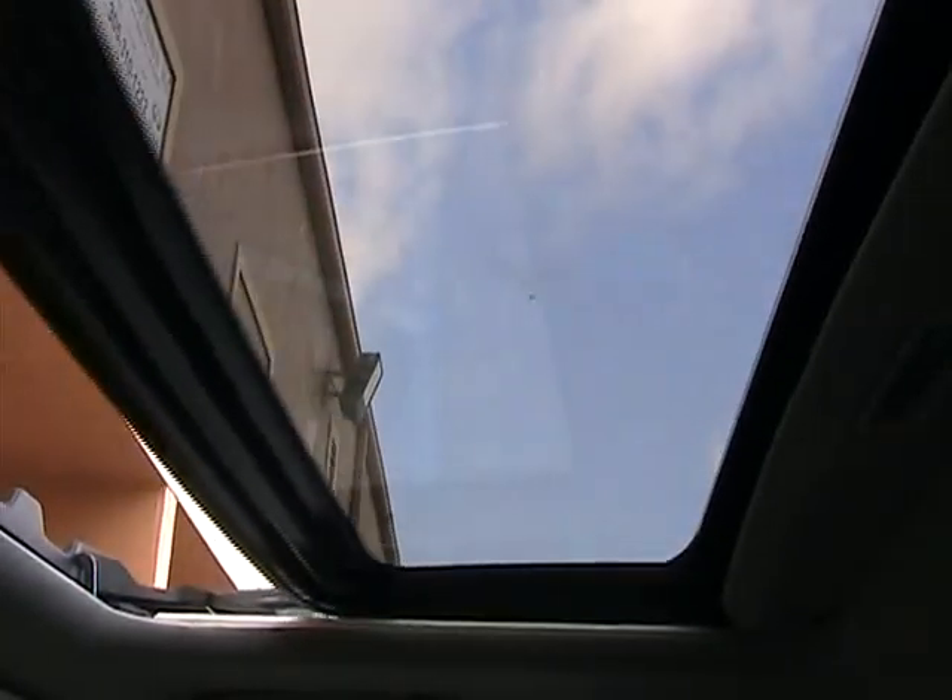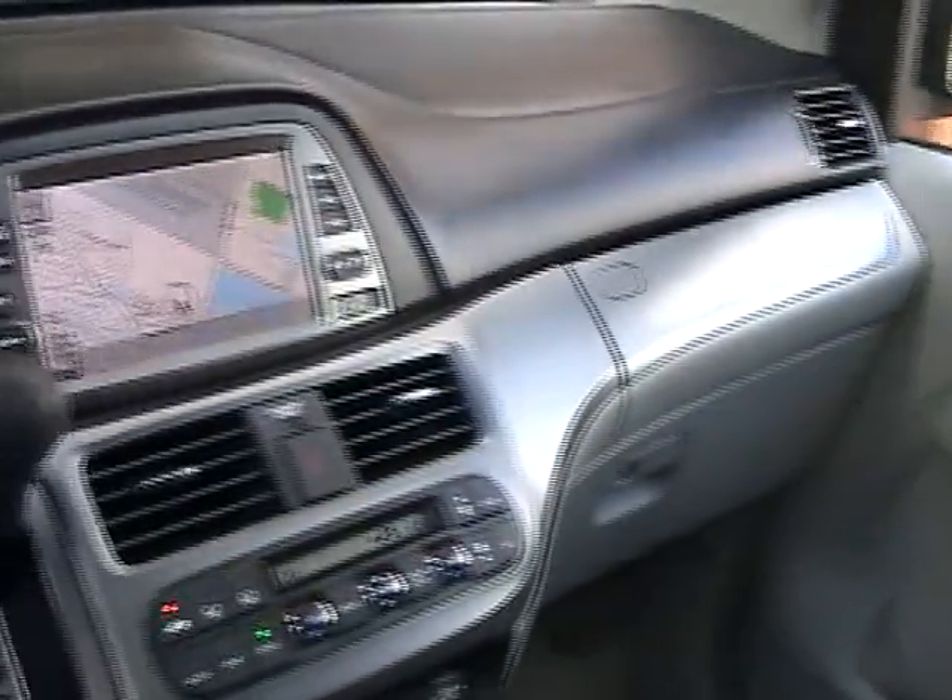Let's go ahead and open the sunroof — it opens right up and closes right up, no problems at all. It also has a tilt feature. Really nice features — everything is in perfect working order.